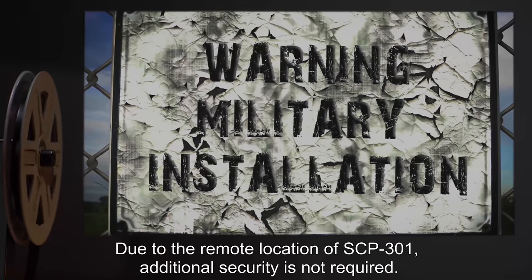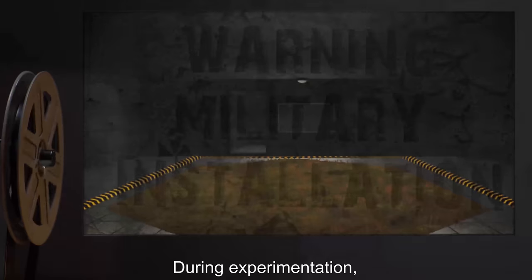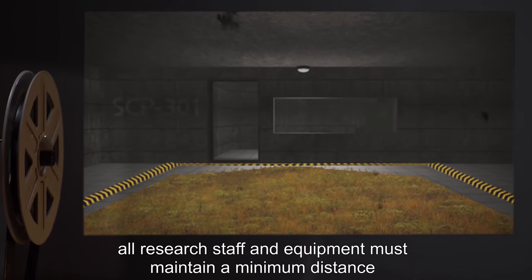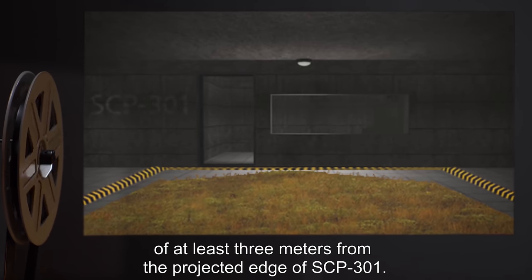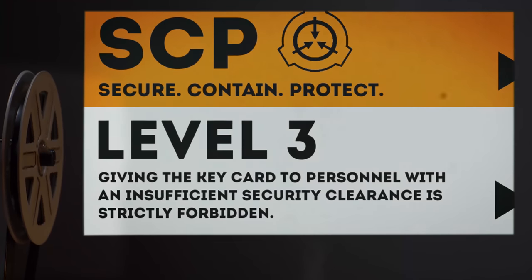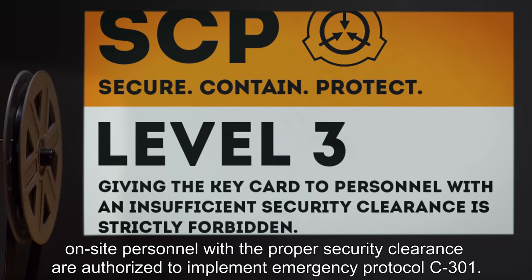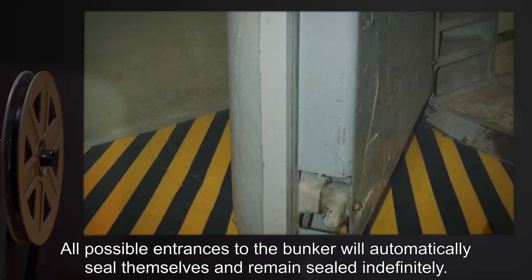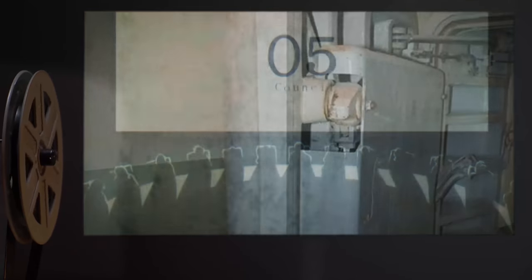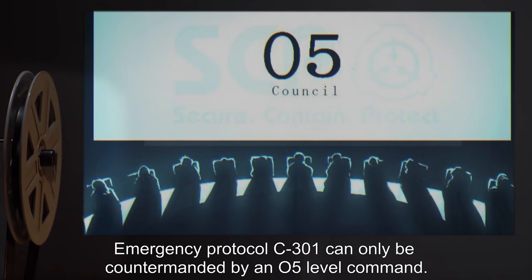Due to the remote location of SCP-301, additional security is not required. During experimentation, all research staff and equipment must maintain a minimum distance of at least 3 meters from the projected edge of SCP-301. In the event of a containment breach, on-site personnel with the proper security clearance are authorized to implement Emergency Protocol C-301. All possible entrances to the bunker will automatically seal themselves and remain sealed indefinitely. Emergency Protocol C-301 can only be countermanded by an O5-level command.